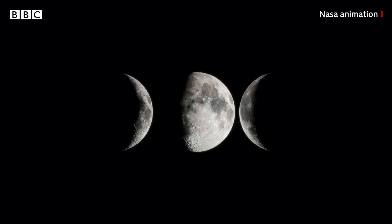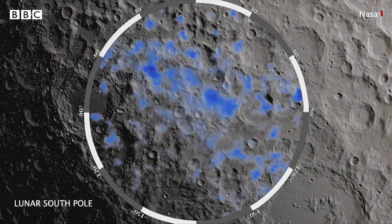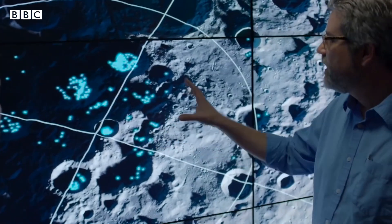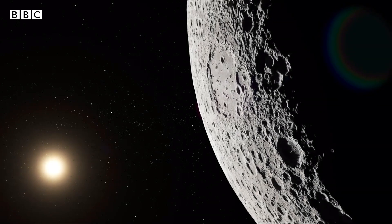NASA thinks there could be enough water on the moon to create a lunar base and support humans living there. We already knew that there was water ice hidden on the moon's desert-like surface, but now the thinking is these pockets of water — some no bigger than a penny — could be much more common and accessible than we previously thought. Tens of billions of potential ice reservoirs on the moon, which greatly expands the potential reservoirs of water that could be accessed for both scientific and exploration purposes.